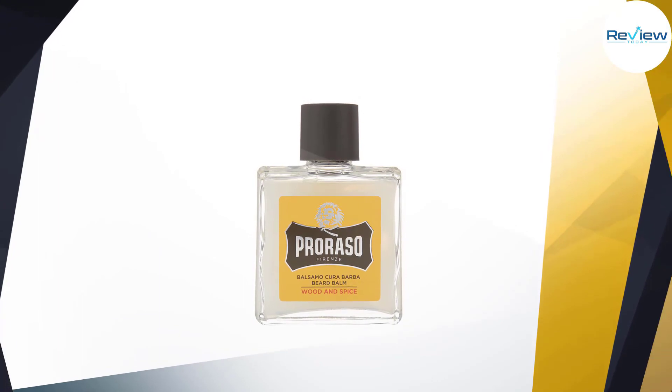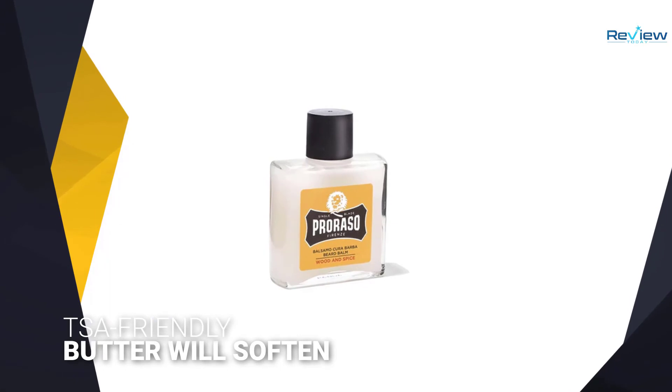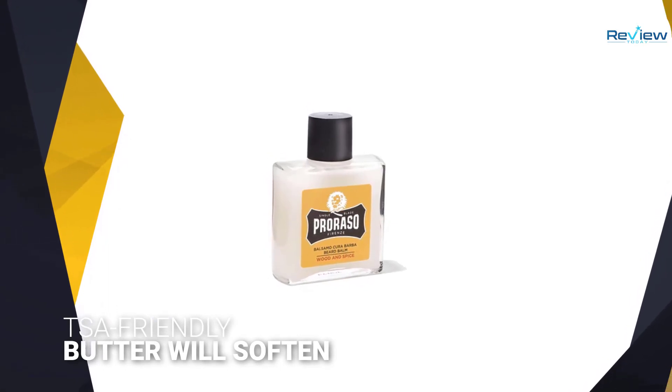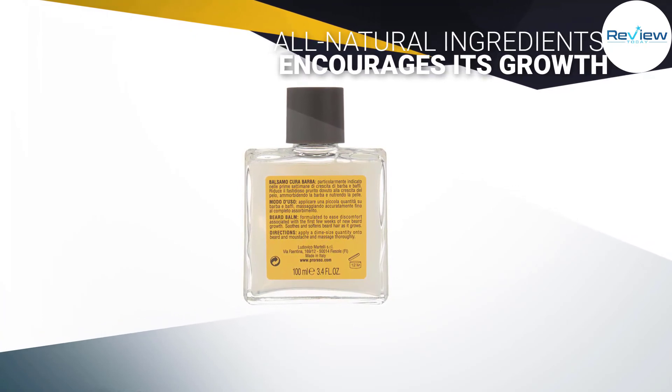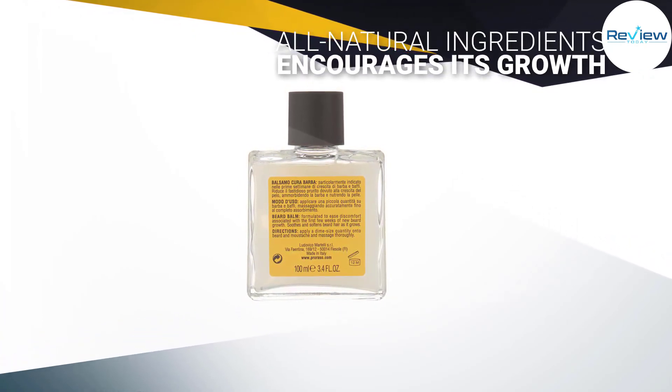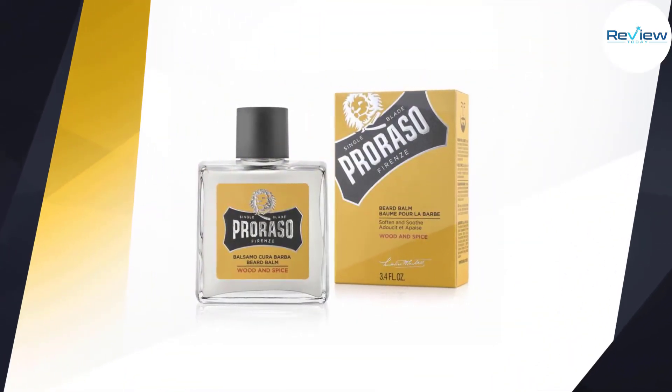Whether you are just starting the beard growing journey or are a seasoned beardsman, this balm will work on all beard types — stubble, dense, curly, short, long, etc. As for the scent, Proraso offers a diverse lineup which includes Azalea Lime, Cypress and Vetiver, Refresh, and Wood and Spice.